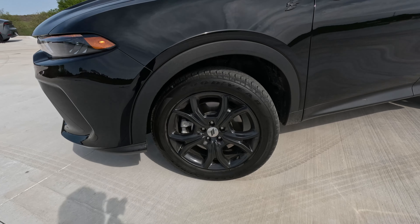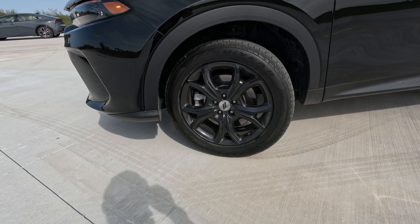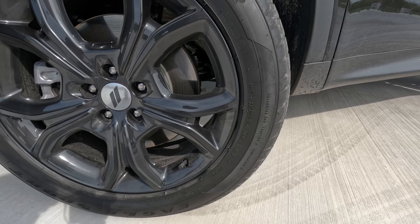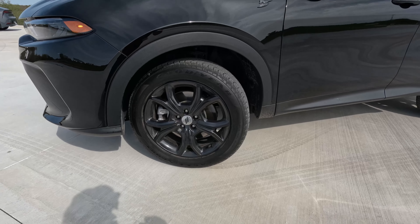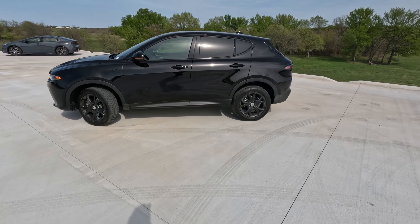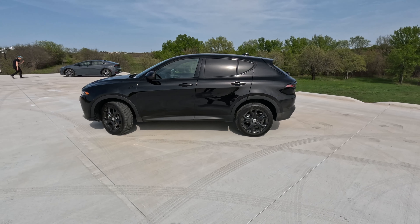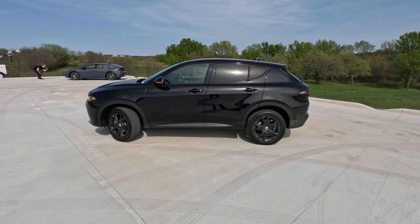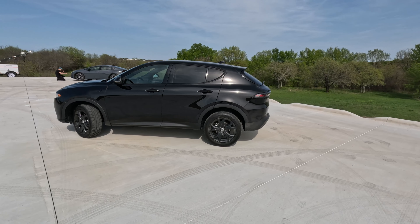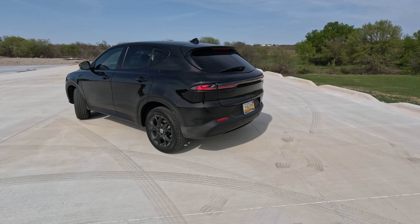Down here we'll get to some of those easter eggs in a bit, but we've got black wheels wrapped in Goodyear Eagle Sport rubber. These are all-season tires — 255/55R18 — so 18-inch wheels. From this angle it very much looks like the Alfa Romeo Tonale, down to the little kick-out on that back window. It just screams Alfa Romeo Tonale, which makes this a very attractive little crossover sharing its roots with a prestigious brand.